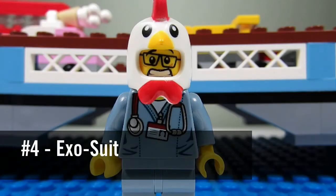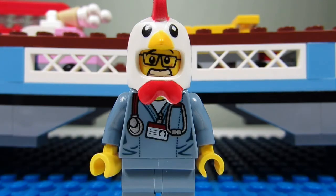Number four would be this year's Exosuit. A neat-looking mech robotics suit, plus you get two green classic spacemen which is quite special.